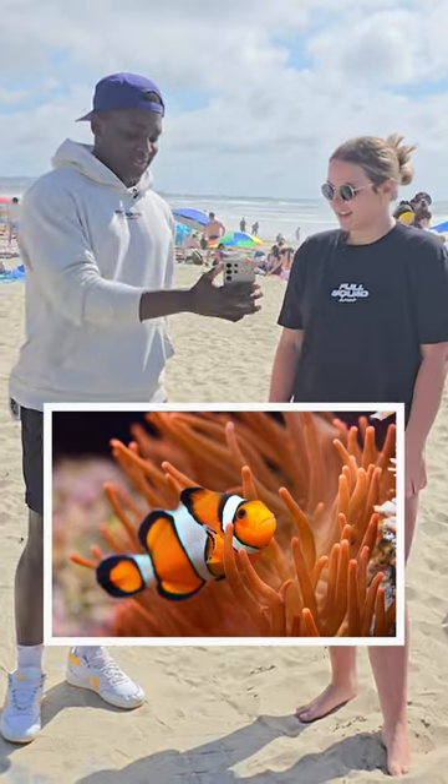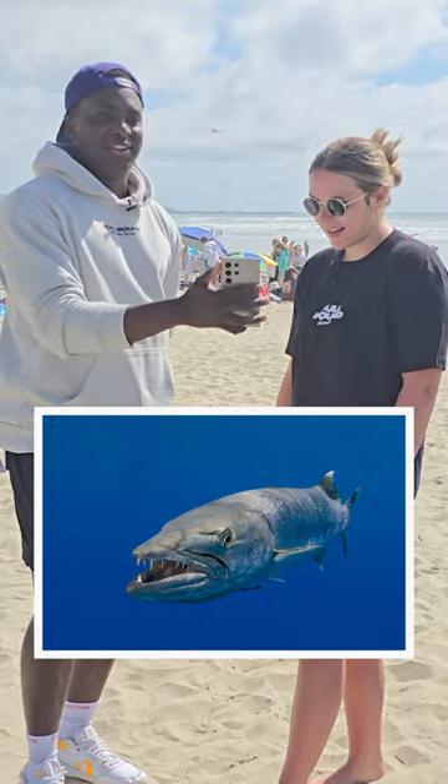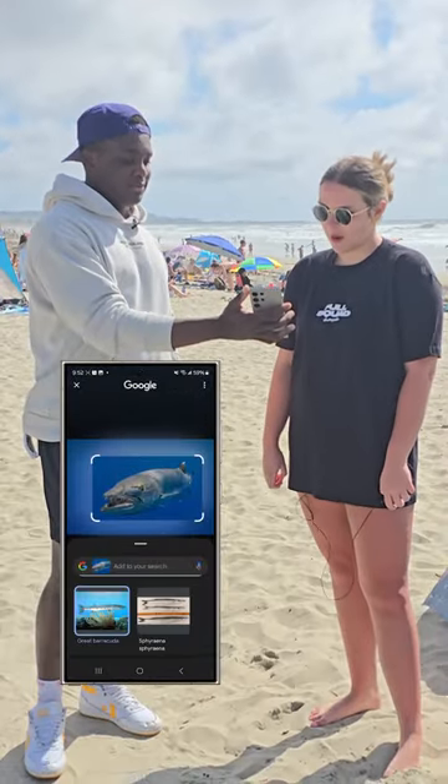What animal is this? A clownfish. What animal is this? Oh gosh, I don't know. Piranha. You can circle any image on your phone and find out what it is. Tell me what that is. A barracuda.